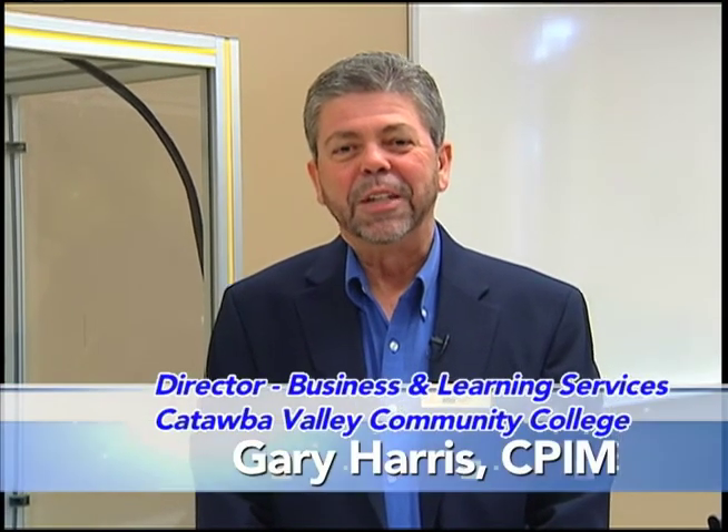I'm Gary Harris, Director of Business and Industry Learning Services here at CVCC, part of the Workforce Development Innovation Group. We work with business and industry throughout the area, that being Catawba and Alexander Counties.